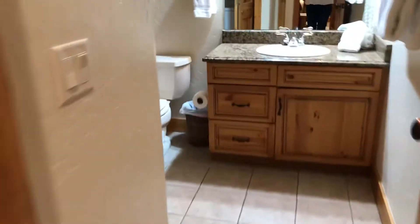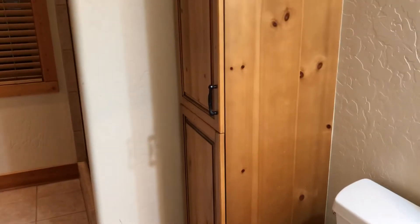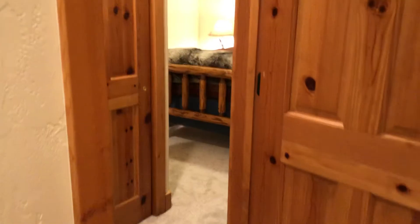Coming off the kitchen, there's this bath here. This bath has laundry in it. Full bath with a shower, and then that is the entrance to that bedroom. I'll give you an idea of how this is all laid out.